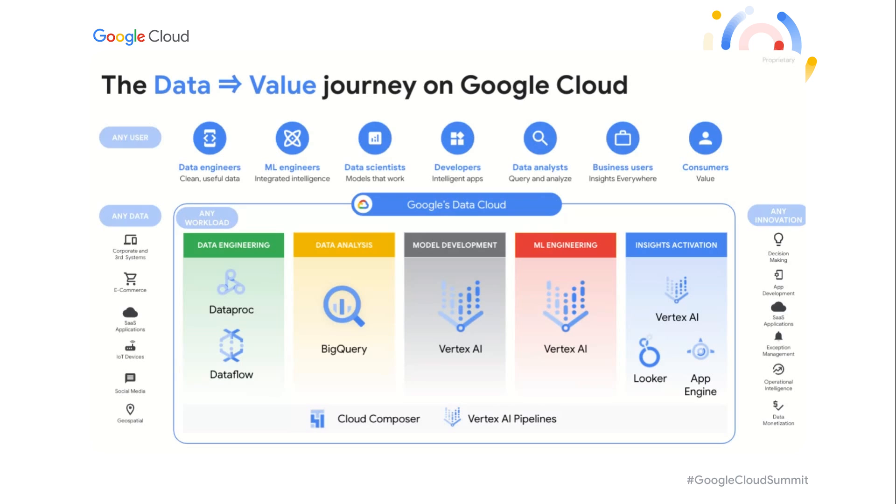At Google Cloud, we've been hard at work developing a complete environment we call the data cloud. The data cloud is focused on taking those learnings on operationalizing AI and making them available to our customers. It seeks to remove historical workload barriers between data analysis, model development, and deployment, allowing you to work with any data to deliver any innovation with the right tool for the job.